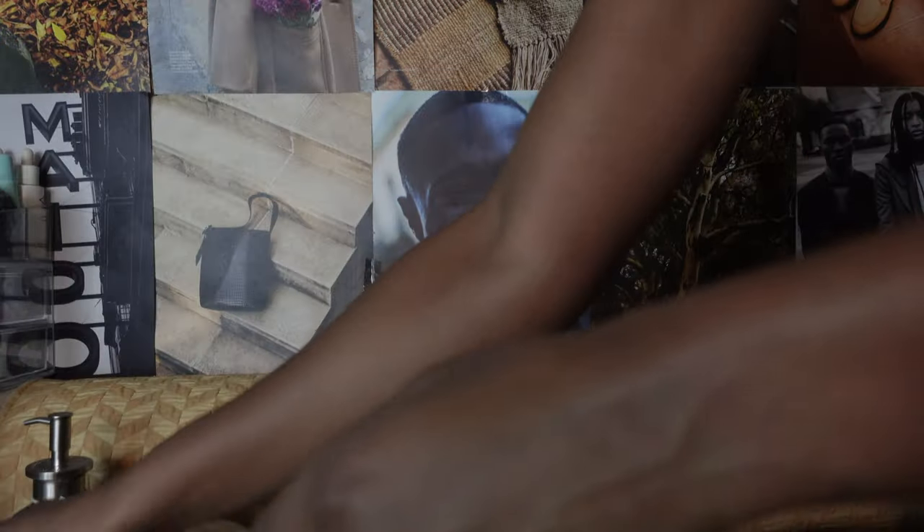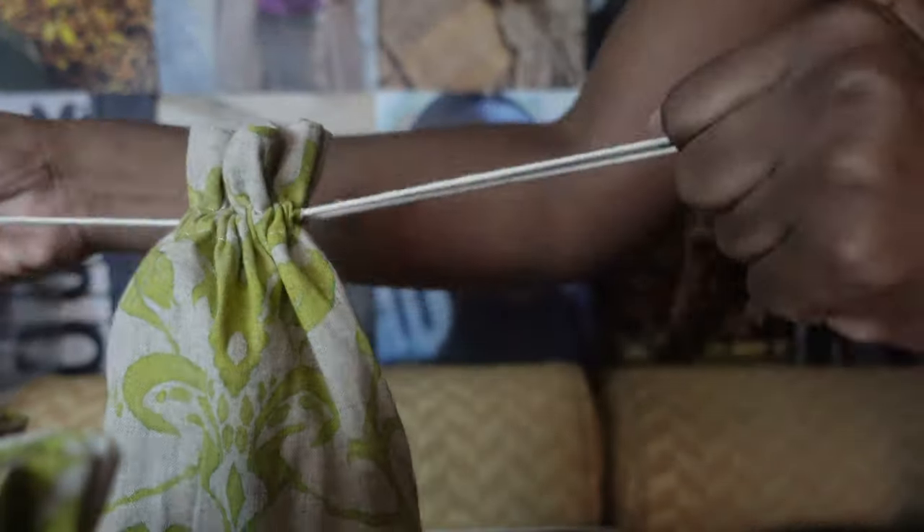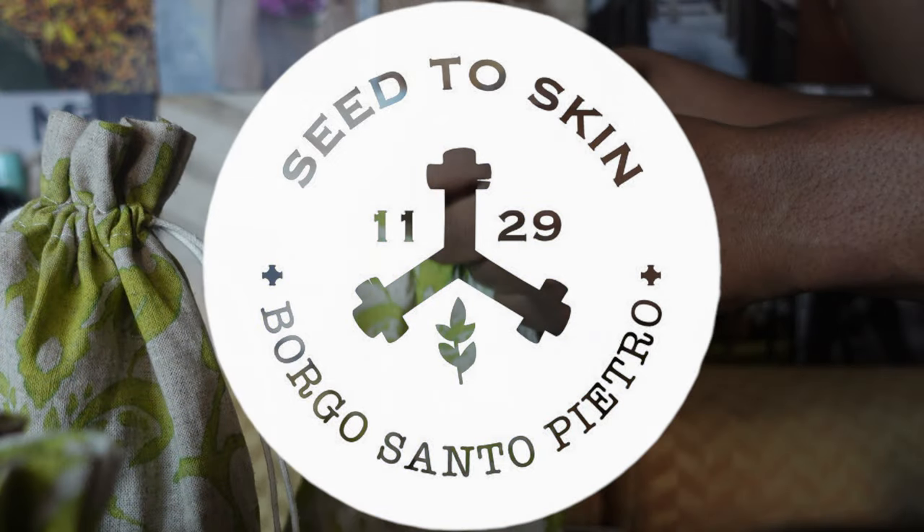Use it daily or as a weekly treat, massaging onto dry skin until completely absorbed. Don't forget to explore Seed to Skin Tuscany's personalized skincare, inspired by the beauty of Tuscany and tailored to your skin's needs. Elevate your skincare experience with Nubian Essentials and Seed to Skin Tuscany, because you deserve the best. Ciao!